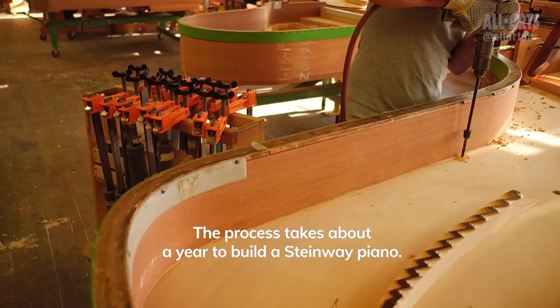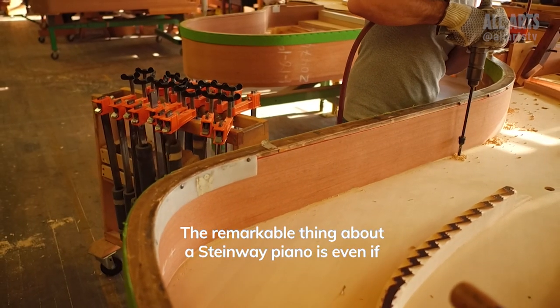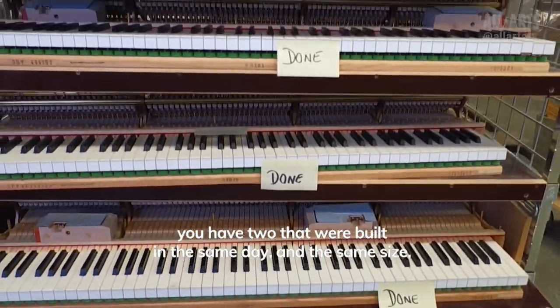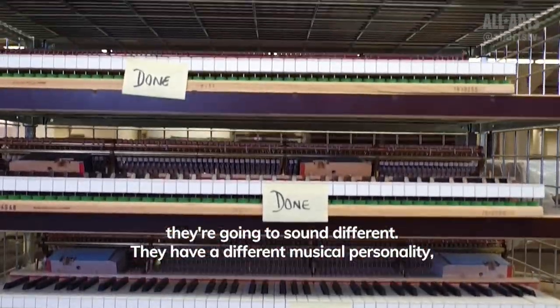The process takes about a year to build a Steinway piano. The remarkable thing about a Steinway piano is even if you have two that were built on the same day and the same size, they're going to sound different.